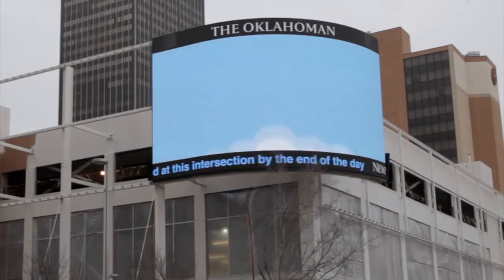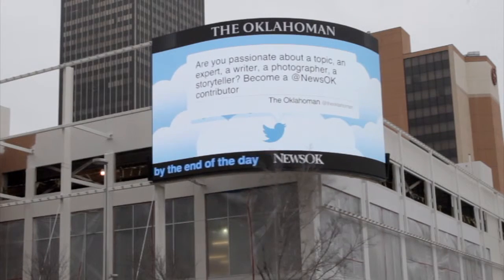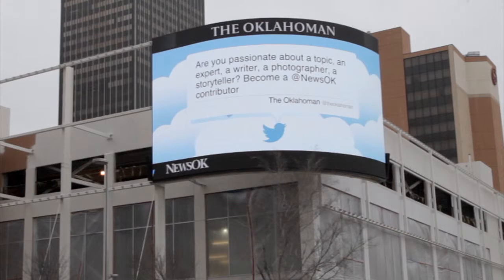Some of the feedback we've received from people is like, 'Wow, this is like Times Square — come to Oklahoma City.' And in fact, this morning when I was standing here on this street corner, it had that Times Square feel, because there was a guy sitting right there at the intersection staring at the screen so much he missed his light — the guy behind him was honking at him.